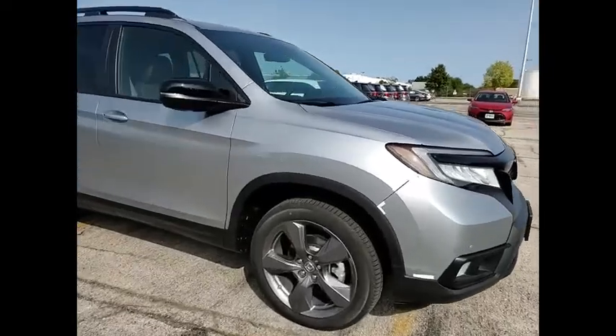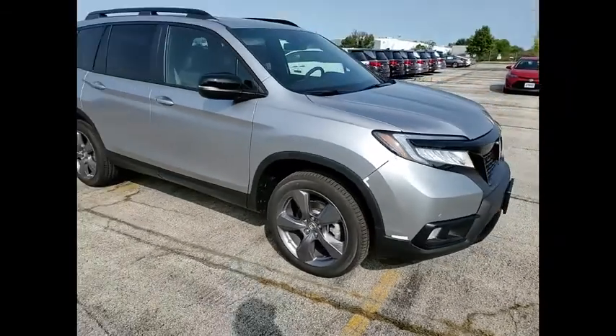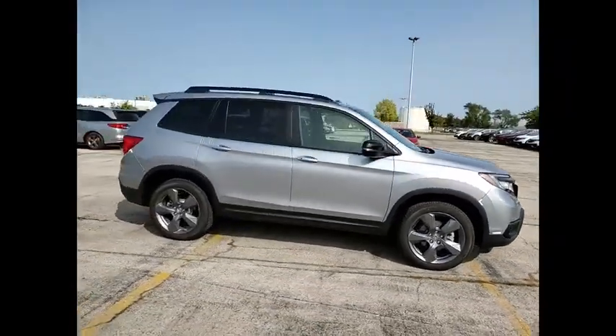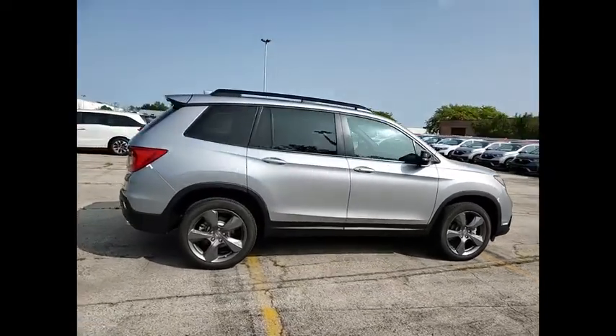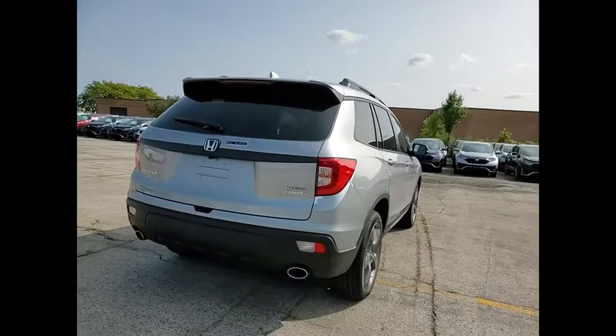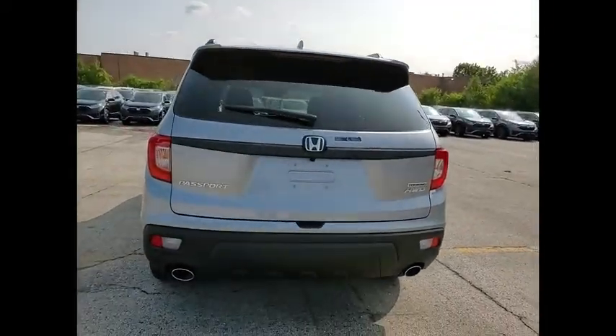You are going to love the 2020 Passport. This compact SUV from Honda is a good compromise of size and comfort. The compact design lets you maneuver well through heavy traffic while still having ample space to carry most anything you need. The Passport gives you the comfort of Honda reliability and quality.